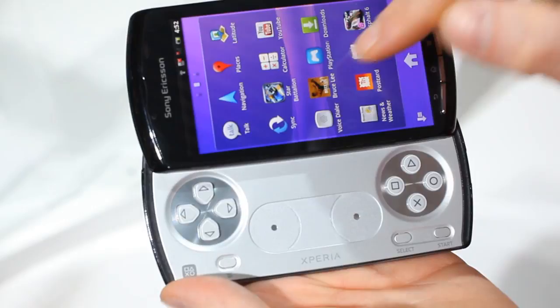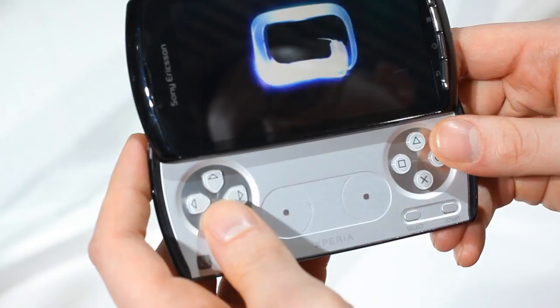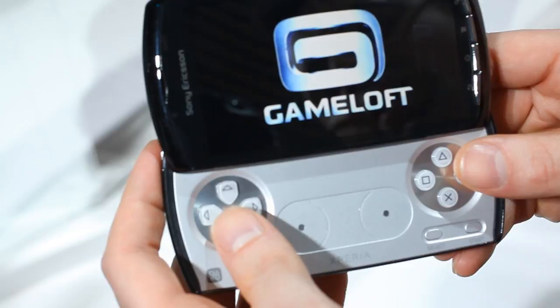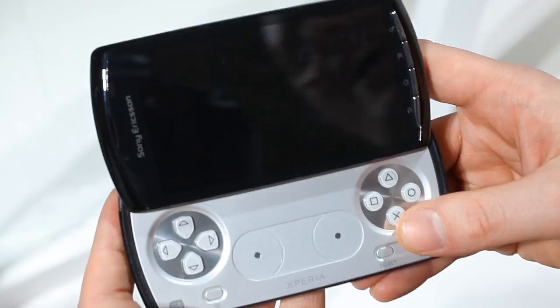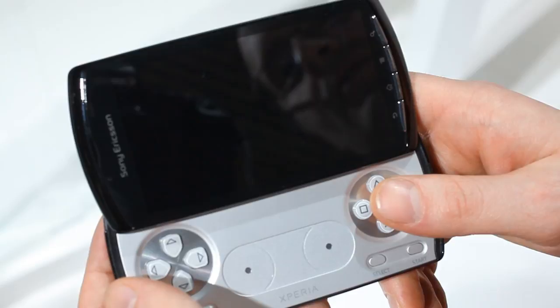I'm just going to go into the menu and set up a game to show you how it looks. We're going to go to Asphalt to get started. Inside the Xperia Play we have the latest Snapdragon processor and the Adreno 205 graphics processor, which enables us to deliver 60 frames per second pure gaming quality — it looks absolutely brilliant. So I'm just going to give you a quick demo of Asphalt.